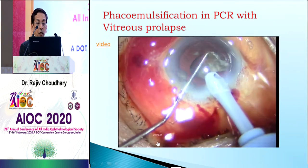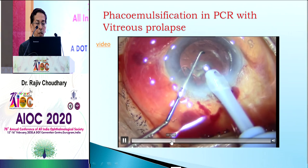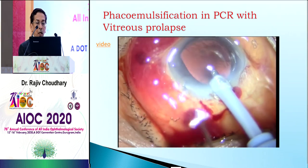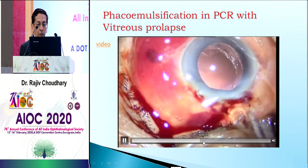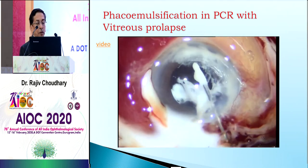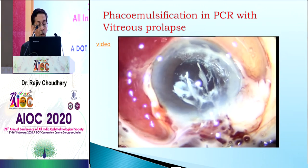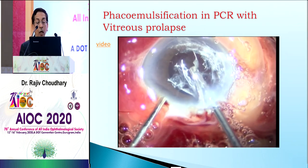The best thing you can do is perform vitrectomy. You can see that many times triamcinolone is used before placing the intraocular lens, and sometimes it can be done after. This helps identify vitreous in the anterior chamber so you can perform a thorough anterior vitrectomy.